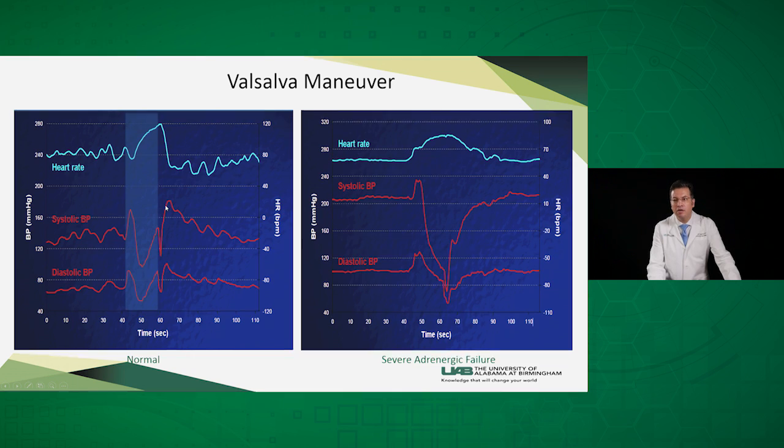In a patient with adrenergic failure or orthostatic hypotension, you can see that there is no late phase two, there is no overshoot in phase four, and it takes a long time for the blood pressure to recover to baseline.